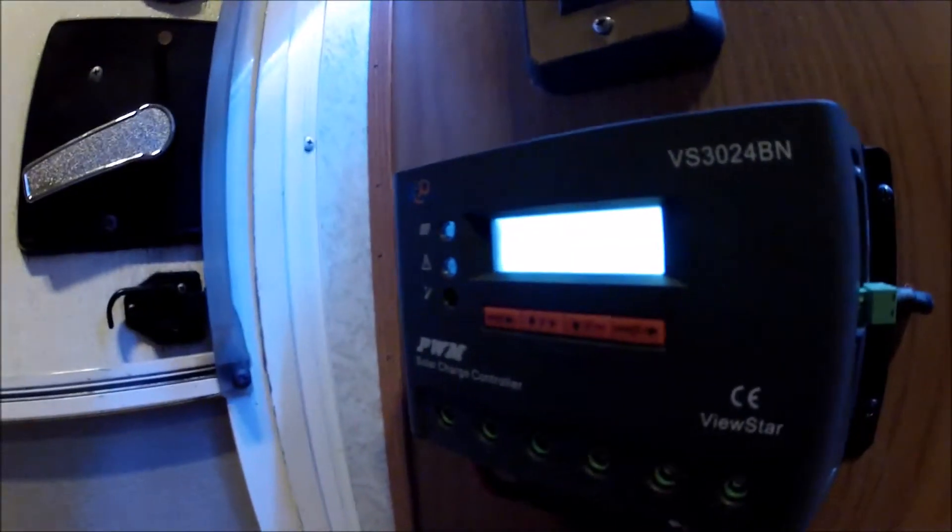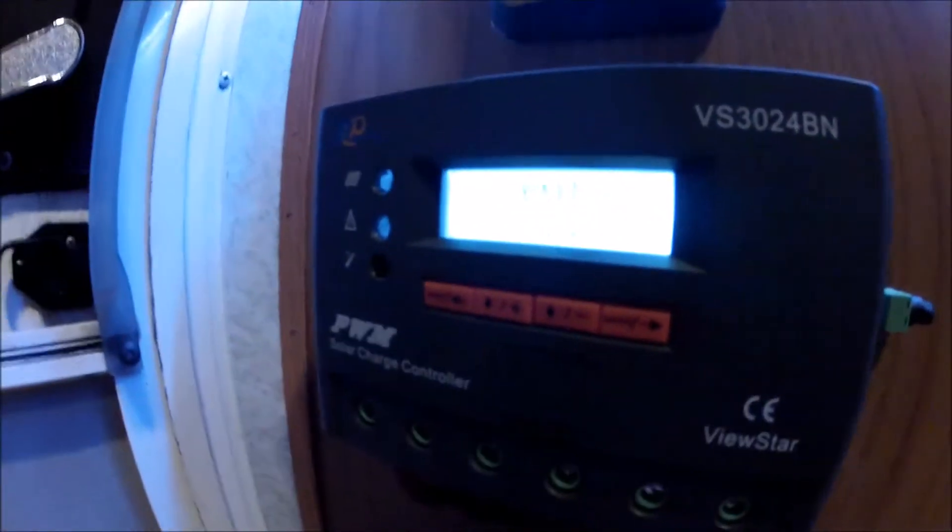There you go — you can see a 1.3 to 1.4 amp load, under 2 amps, but that's when my laptop's on. When my laptop's off it's zero load. So I don't know why it's saying I have such a low state of charge — 64% right now — with only a 1.2 amp load on my batteries.